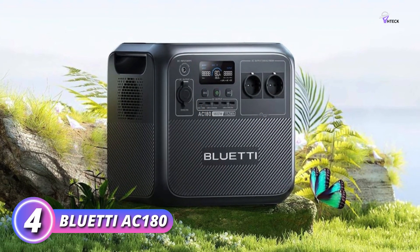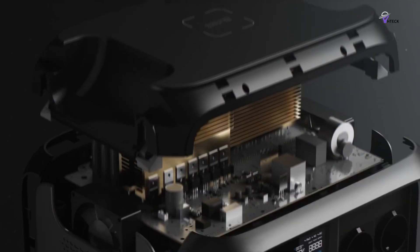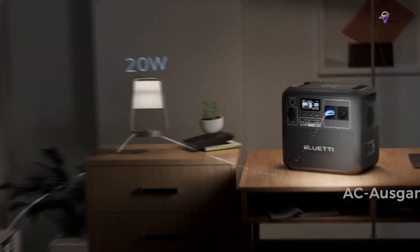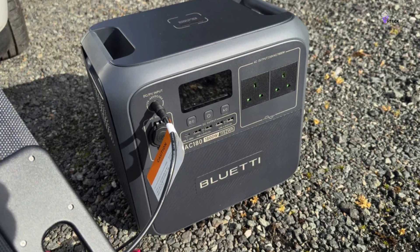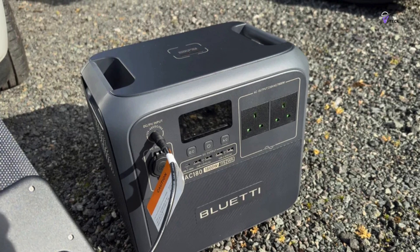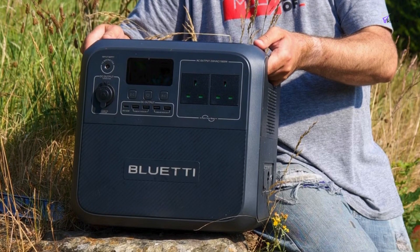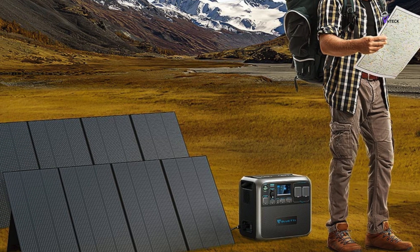Number 4: Bluetti AC180. The Bluetti AC180 is an exceptional fast-charging generator designed to deliver rapid power. It can go from 0% to 100% charged in just 50 minutes, thanks to its 1,440-watt AC input. Many users liken it to a super-fast charging phone, but it's tailored for all your essential gadgets. It features an 1,152-watt-hour lithium iron phosphate battery, built for longevity and reliability, making it perfect for camping trips or unexpected power outages.